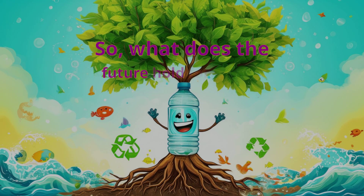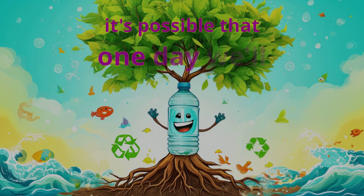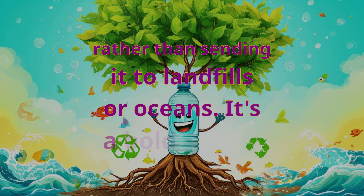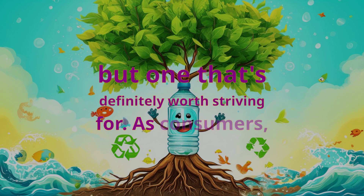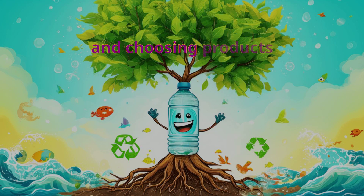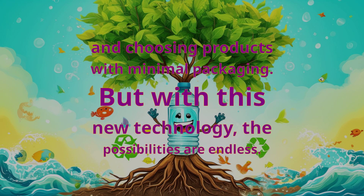So what does the future hold for plastic waste? With this new process, it's possible that one day we'll be able to recycle all of our plastic waste, rather than sending it to landfills or oceans. It's a bold vision, but one that's definitely worth striving for. As consumers, we can all play a role in reducing plastic waste by recycling, reusing, and choosing products with minimal packaging. But with this new technology, the possibilities are endless.